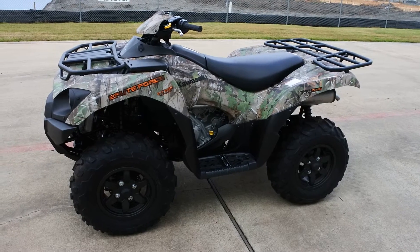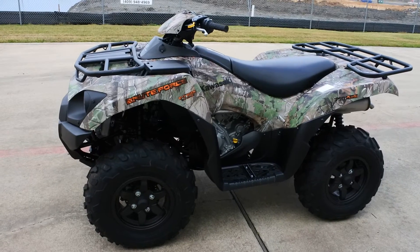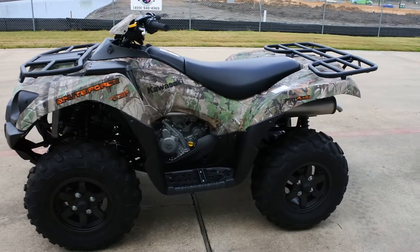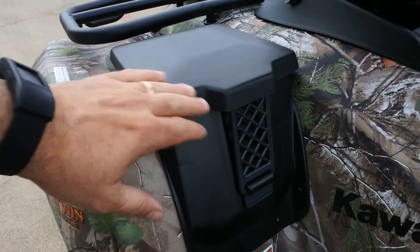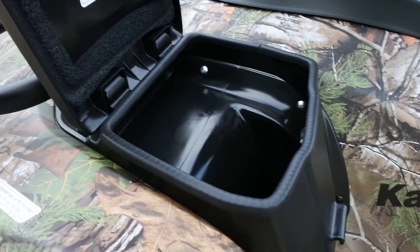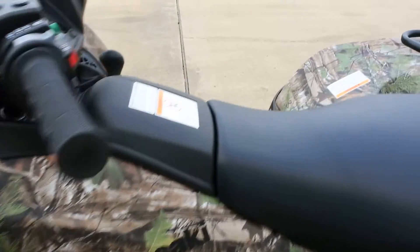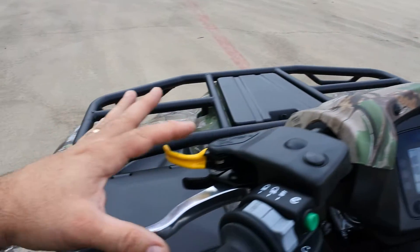Don't let that 750 fool you. This four-wheeler will run right along pretty much every four-wheeler out there with a bigger motor — even up to some of the 1,000s, in a drag race, it'll be right there. These are really strong running machines. Full floorboards. You've got two storage compartments — one here and another one on the front. And then a 12-volt power outlet. These are selectable two-wheel drive and four-wheel drive, and they also have a locking front differential.